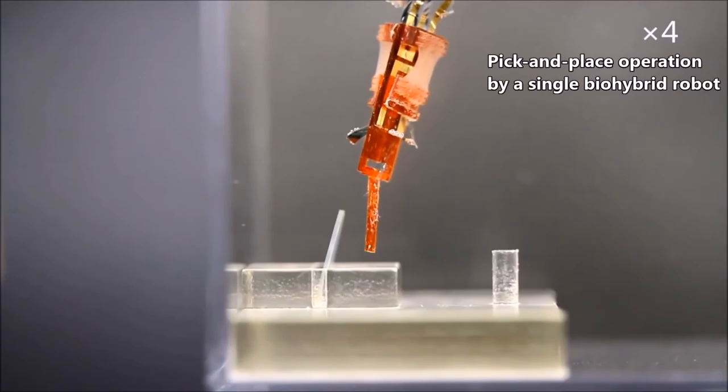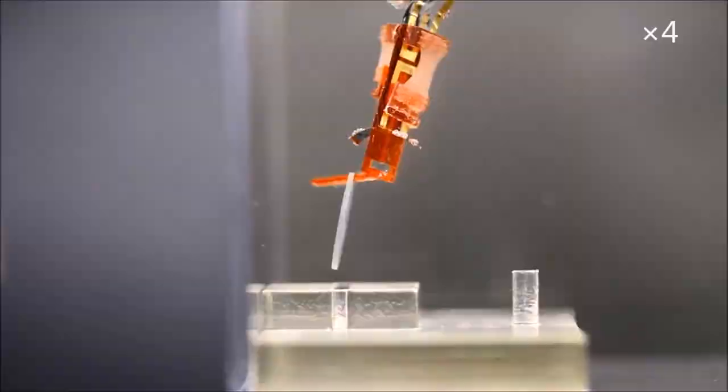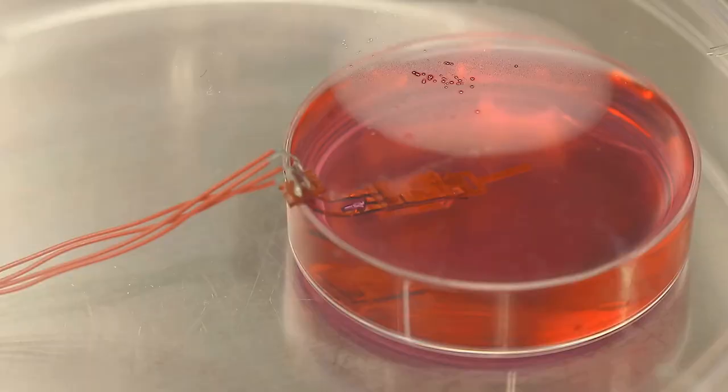What are your thoughts on the rise of the Bio-Hybrid Robots? What do you think is in store for the future once this type of tech has been fully developed? Let me know what you think in the comment section — I'll be replying to all of you who reply within the first hour. If you liked this video, stay connected, stay up to date.